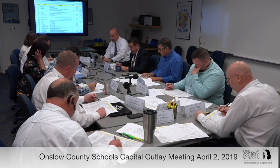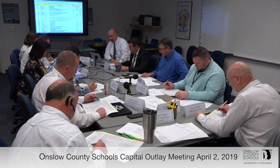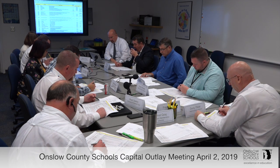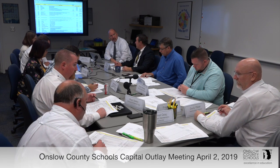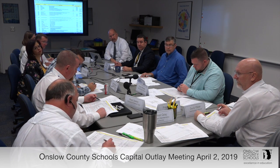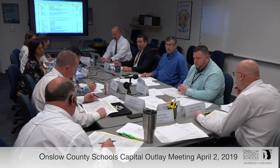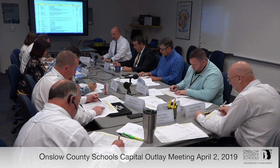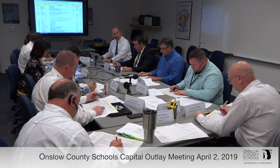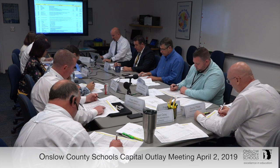Northwoods Park Middle School: replace carpet in the media center. It was identified in the capital improvement plan for year four, but that media center carpet is in bad shape — we've been chasing after it since the storm. So 3A. Replace carpet in the chorus room — same thing, 3A.